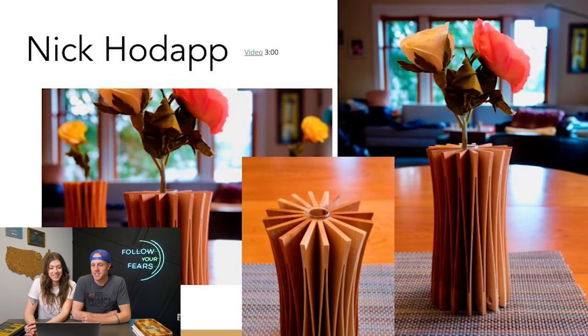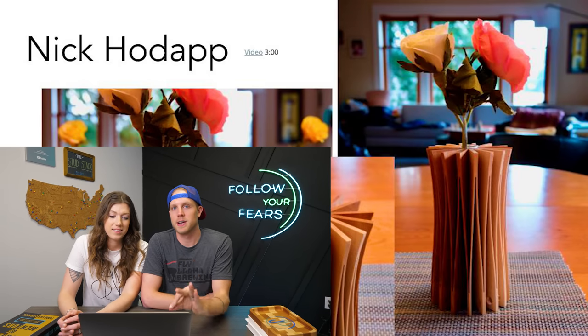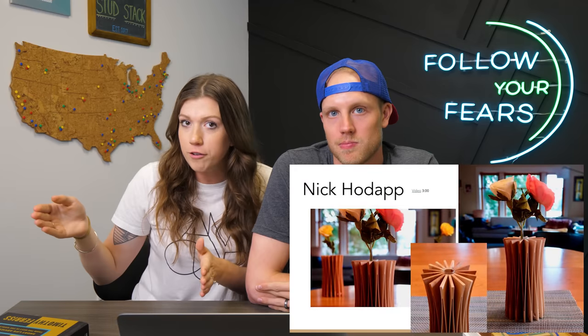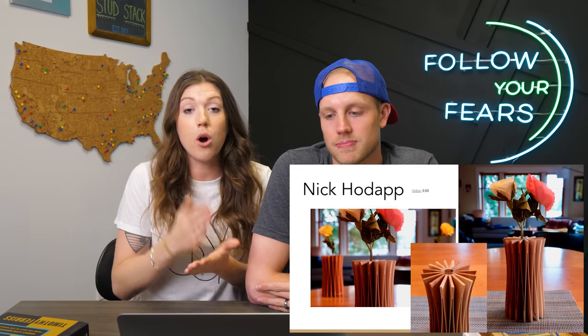A little bit about Nick's entry — this is a go-to design for him that sells really, really well, and it's the perfect example of what really shines on Etsy. On Etsy, there are so many people doing the same thing — cutting boards, charcuterie boards, boxes. But this is so different that it stands out. I've never seen a vase like that in my life and I think it's really pretty. We always recommend Etsy for very specific, unique, detailed pieces. Great job, Nick.